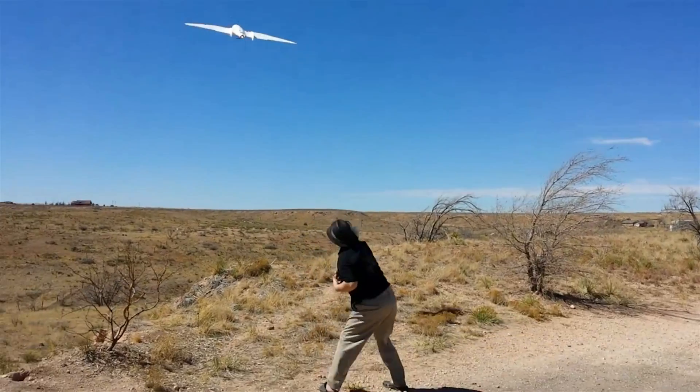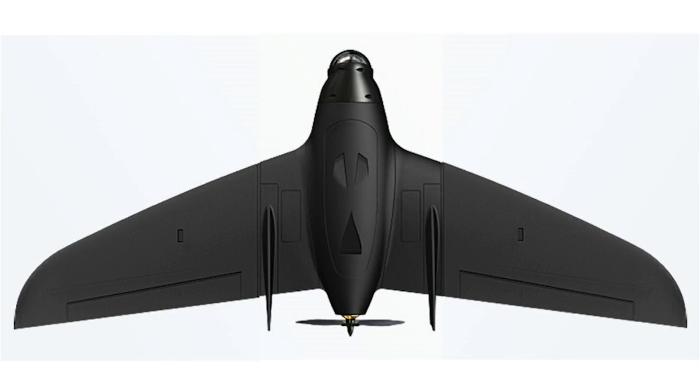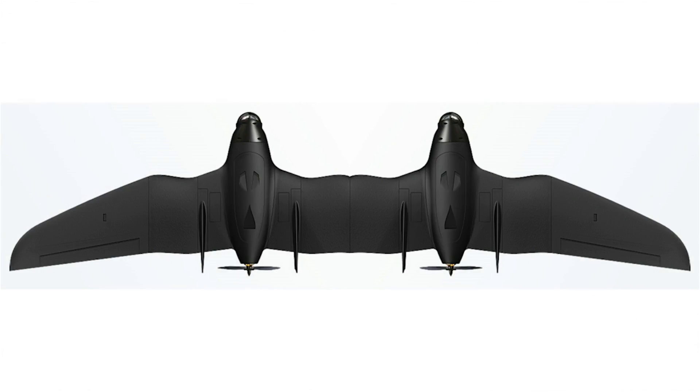I'm Toby Lankford, the team leader for the Aria Vista Challenge team. Our airframe that we have chosen to participate in this challenge is the Range Video RV Jet. The RV Jet is a practical airframe because of its versatility. It can be switched between a short wing, a long wing, and a double fuselage version.